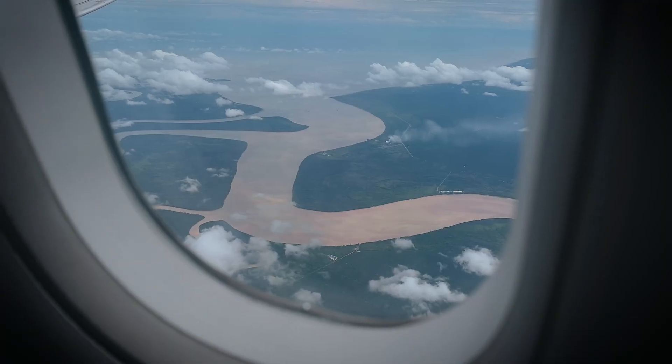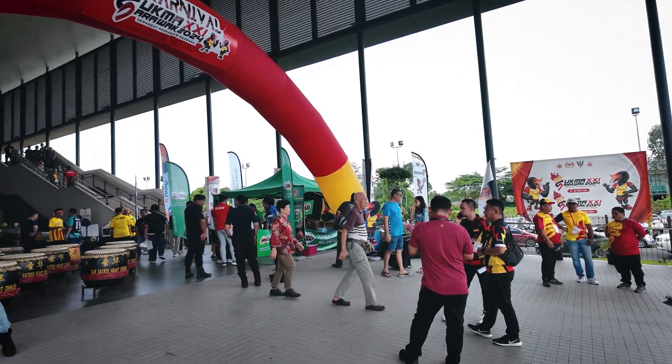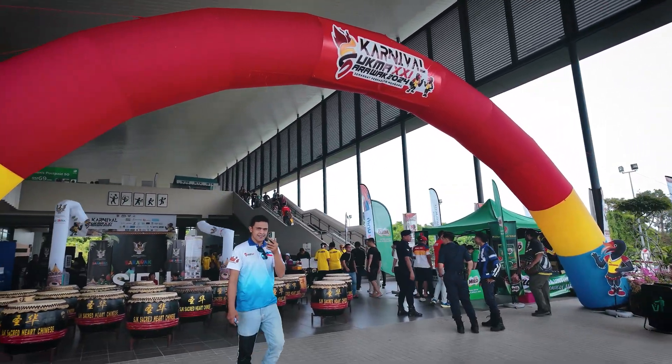Hello everybody, welcome back to the channel. Today's video is going to be pretty exciting — it's sort of a mini vlog style. I actually flew all the way here from KL to Cebu. This is actually my first time here in Sarawak, and we are currently in the Cebu indoor stadium to attend Sukma.